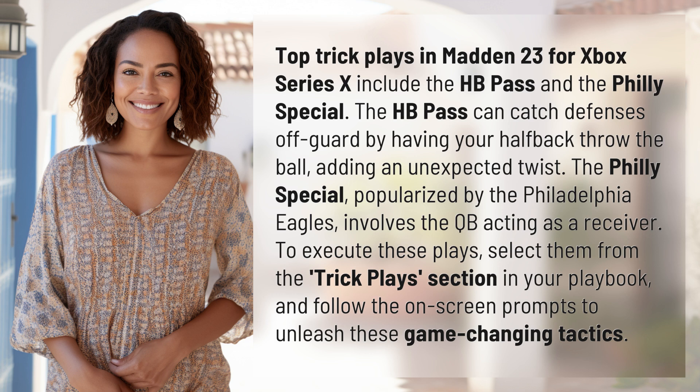The Philly Special, popularized by the Philadelphia Eagles, involves the QB acting as a receiver. To execute these plays, select them from the Trick Plays section in your playbook and follow the on-screen prompts to unleash these game-changing tactics.